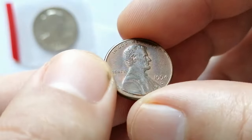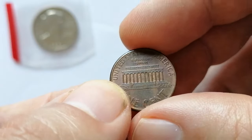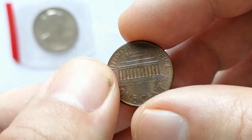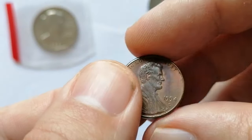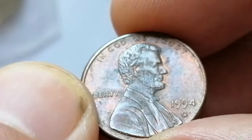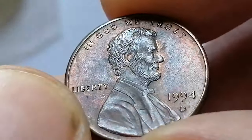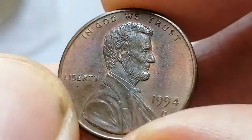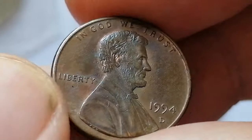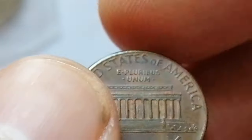The 1994-D Lincoln cent was struck by the billions, making it very common in most grades. Only in MS68 is it scarce, and in MS69 or higher it is very difficult to find. In circulated grades it is valued at just a few cents above face value, around 1 to 5 cents. In uncirculated conditions such as MS60 to MS65 it can be worth between 1 to 3 dollars.